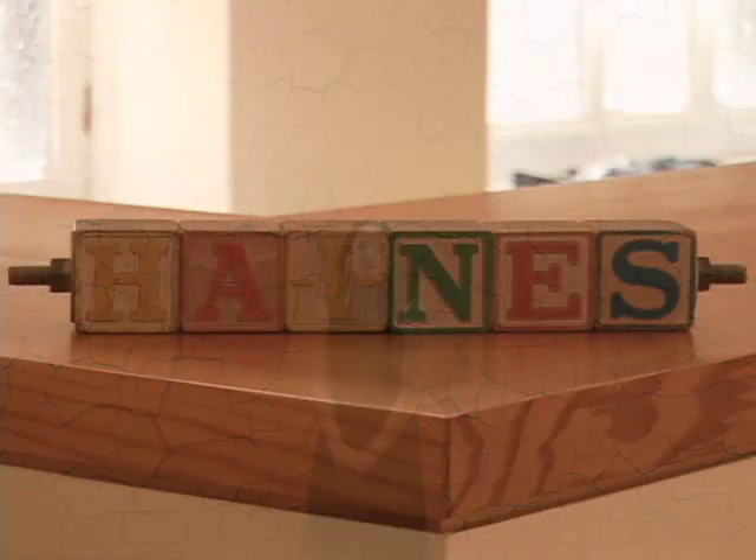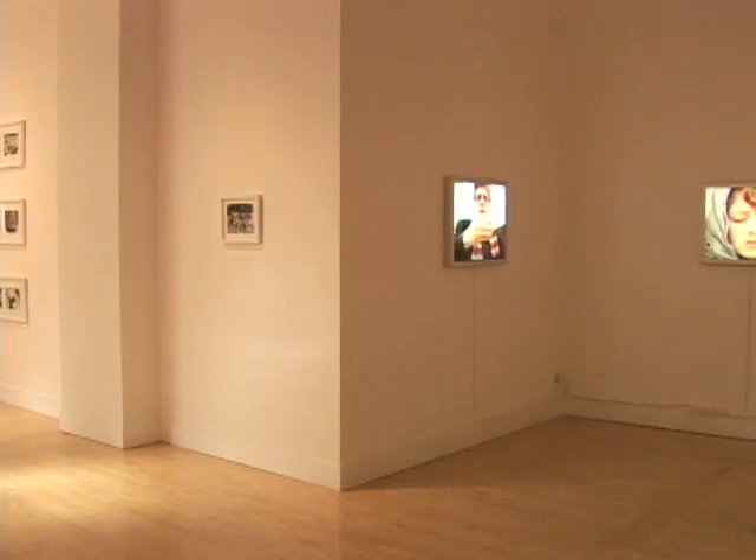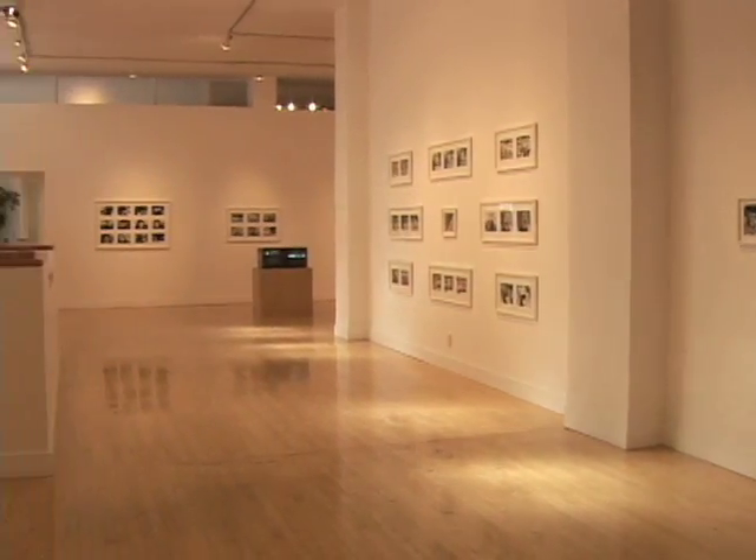Welcome to Haines Gallery. My name is Lisa Lindenbaum. Haines Gallery was founded in 1987 by Cheryl Haines, and we moved to our current location here at 49 Geary in 1989 following the earthquake.